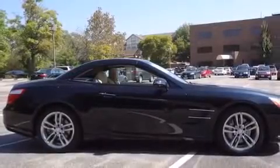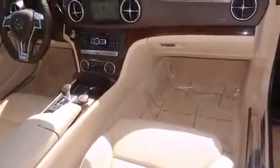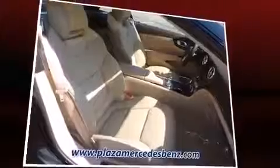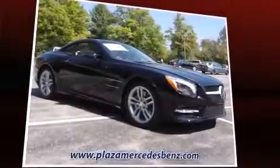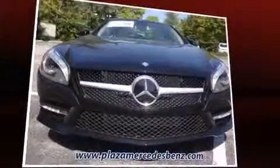Top features include rain sensing wipers, leather upholstery, automatic dimming door mirrors, heated and ventilated seats, turn signal indicator mirrors, a power convertible roof, blind spot sensor, and power windows. With high-intensity discharge headlights illuminating your path, you'll always appreciate maximum visibility.